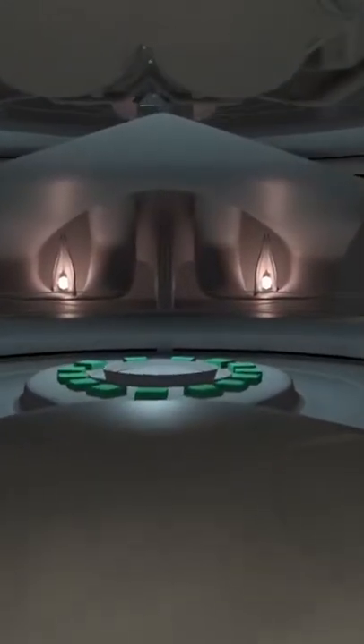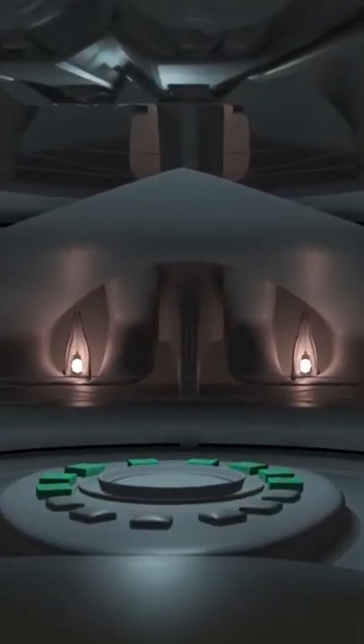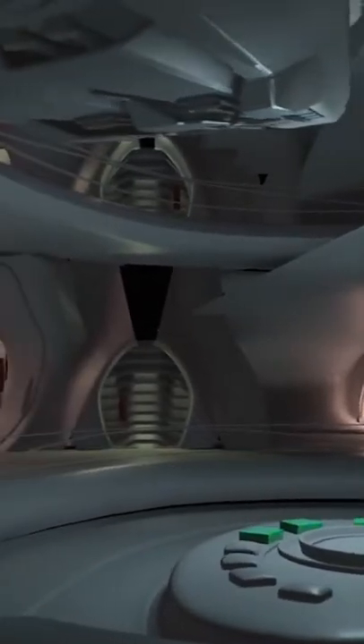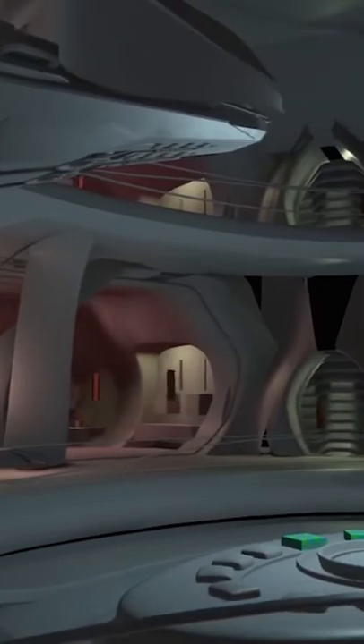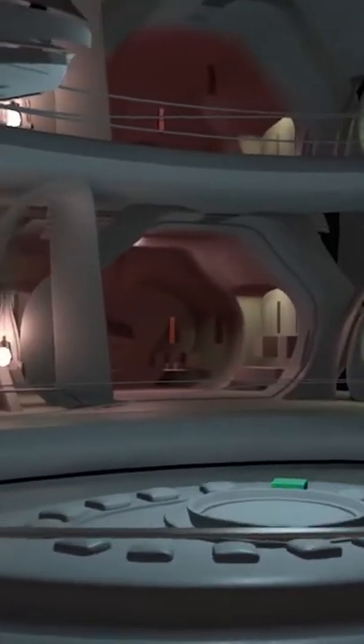I think this is what a lot of the customers are going to see when they first walk into the ship — this sort of reveal of the market area. What we tried to do in this area is, kind of everywhere you walk into it, you're walking through...